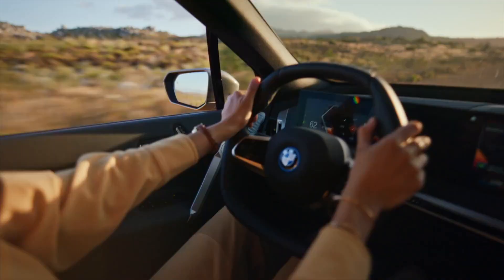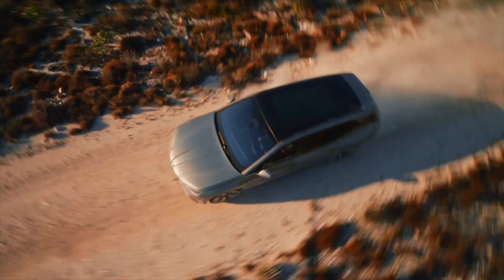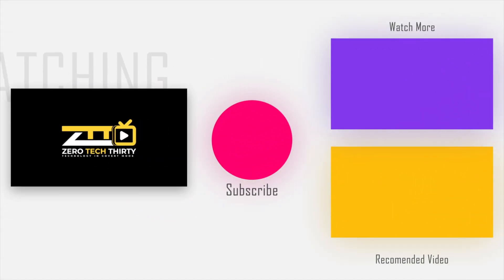Choose from a growing array of electric car models that cater to various needs, preferences, and budgets — from compact city cars to luxurious SUVs, there's an electric car for every lifestyle. Thank you for watching this video. If you like this episode, please don't forget to like, share, and subscribe.